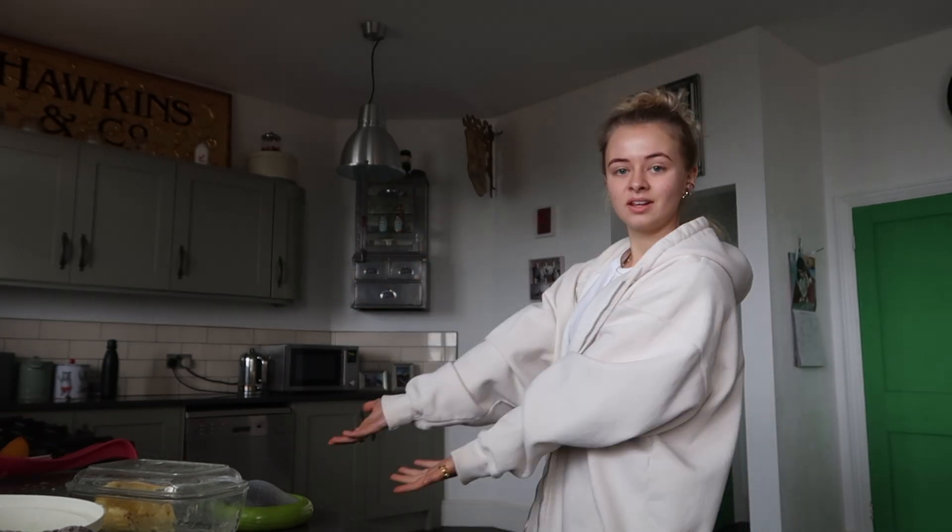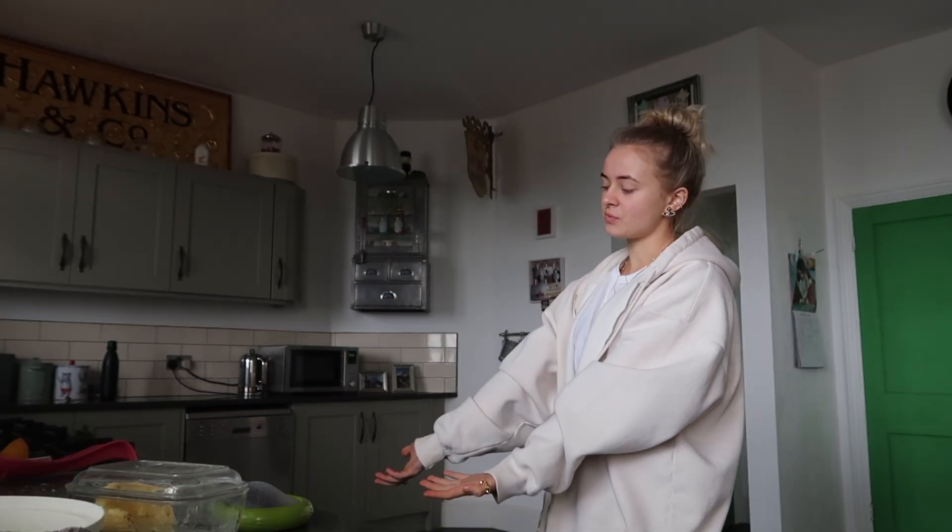Welcome to the kitchen! I've made some baked oats for breakfast — they're currently in the oven. Whilst I'm waiting, I'm going to make some lunch because school lunch today is pie and I don't really fancy pie, so I'm going to make my own lunch.